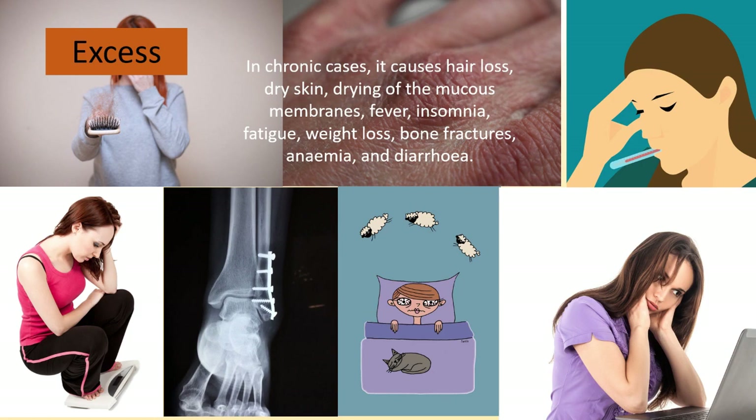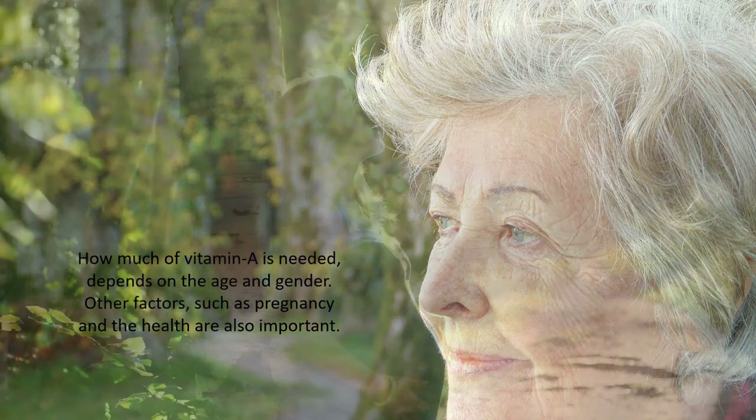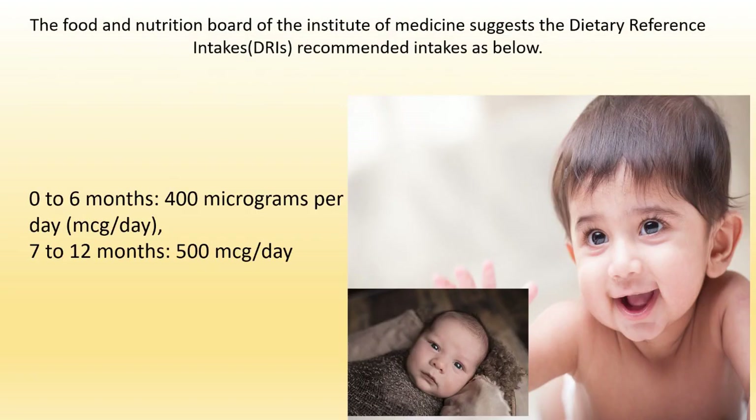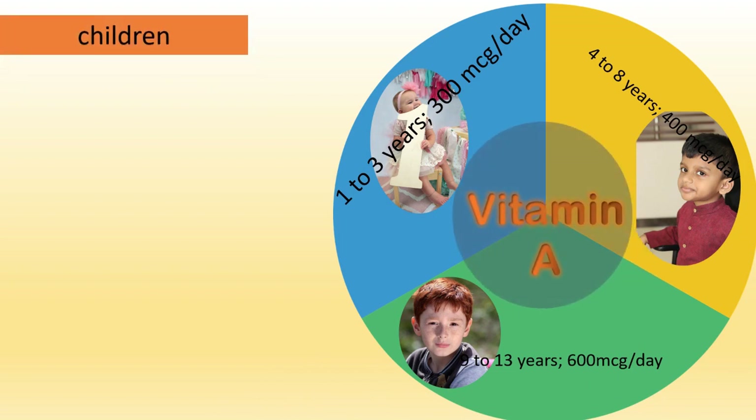Excess vitamin A in chronic cases also causes fatigue, weight loss, bone fractures, anemia, and diarrhea. How much vitamin A is needed depends on age and gender; pregnancy and overall health are also important factors. The Food and Nutrition Board of the Institute of Medicine recommends dietary reference intakes (DRIs) as follows: infants 0–6 months, 400 micrograms per day; 7–12 months, 500 micrograms per day; 1–3 years, 300 micrograms per day; 4–8 years, 400 micrograms per day.